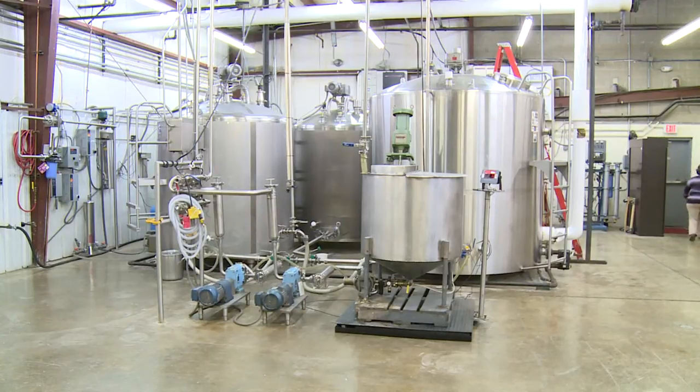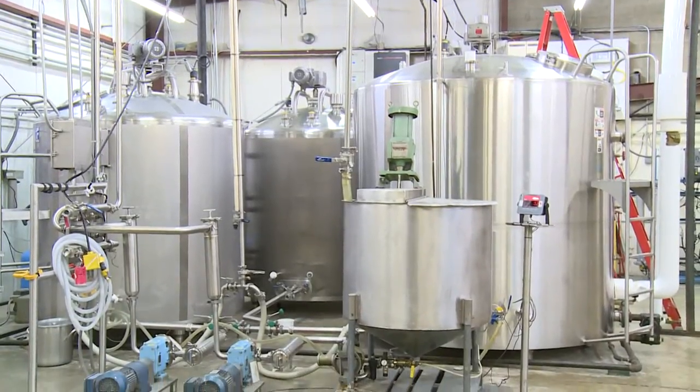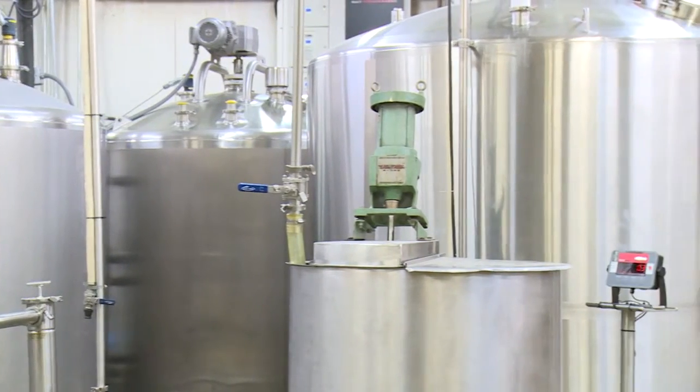What we have behind us is the manufacturing tanks for Utterly Smooth. We have three tanks — two are 1,000 gallons and the other is 2,000 gallons. We batch in 1,000 gallon increments. So today we have 2,000 gallons; we've already filled the first 1,000 and we're on the second batch.